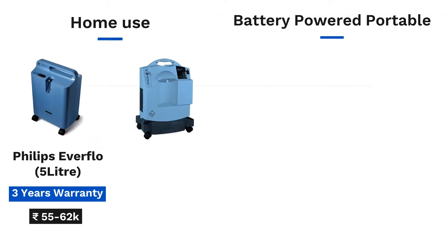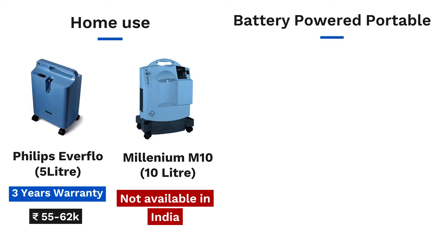Another model manufactured by them is the Millennium M10. This is not available in India. Some patients have managed to get it from the US but then face service issues as its spare parts are not available in India.